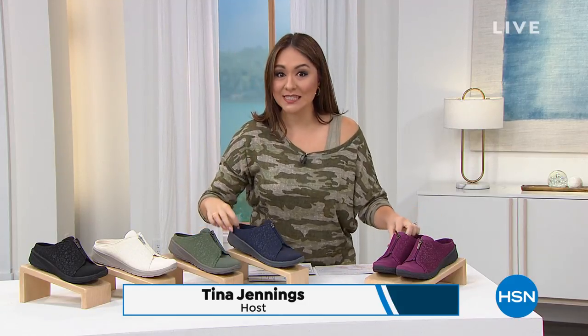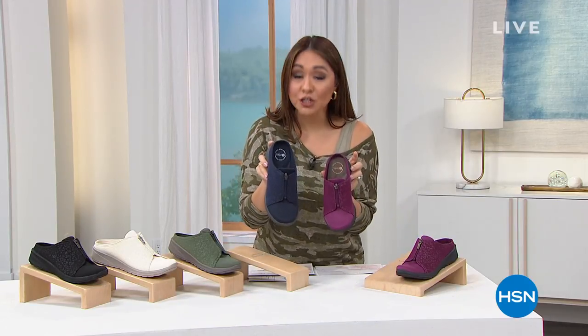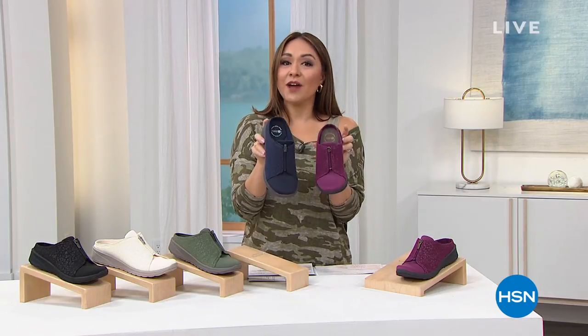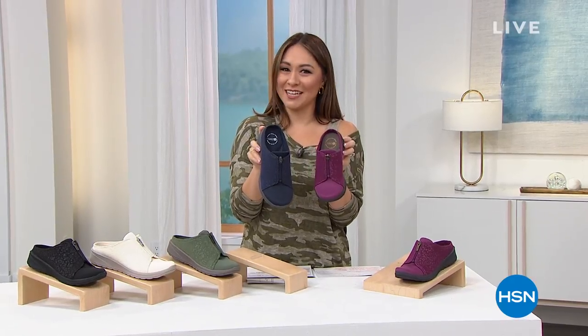We're starting out with your feet. If you haven't seen our Today's Special, it's a one-day opportunity on new fashionable washable comfortable mule shoes from BZ's — shoes you can wear now and transition into fall and winter. I can't wait to show you all the technology.